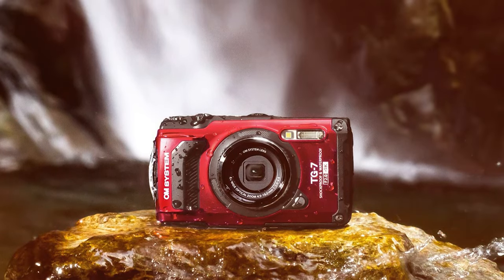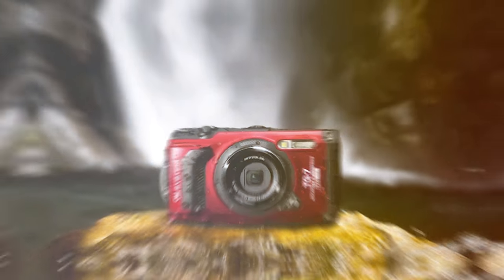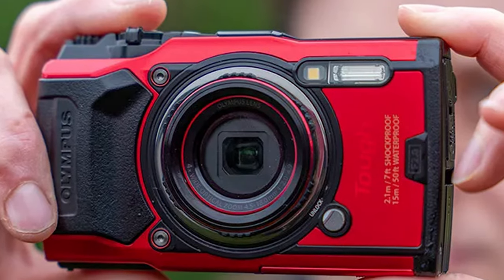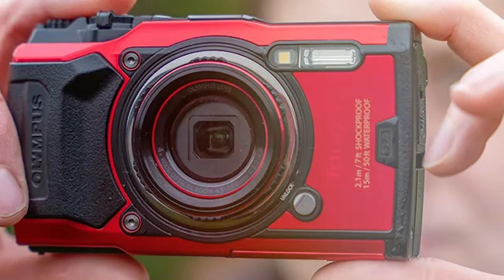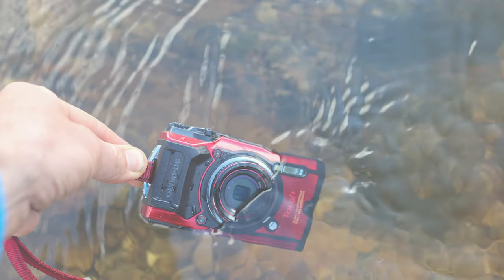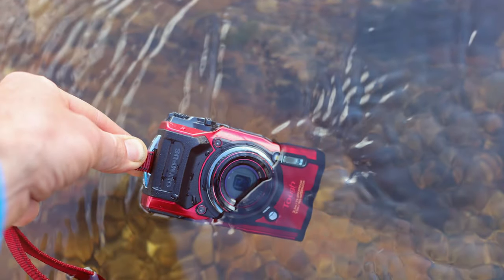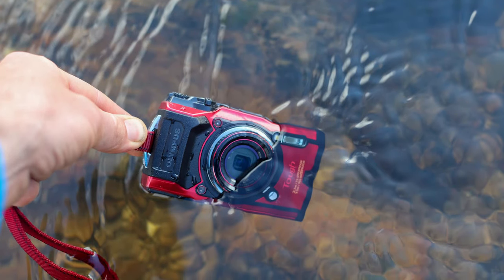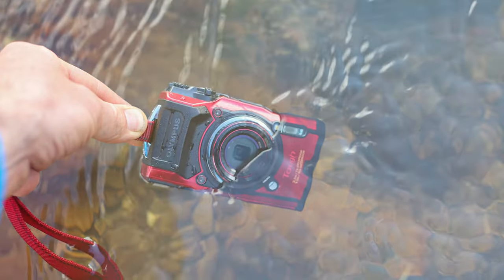The TG-6's 4K video recording capabilities, along with high-speed video and various underwater shooting modes, make it a versatile tool for capturing dynamic underwater scenes. The intuitive controls and customizable settings cater to both novice and experienced underwater photographers, ensuring a seamless and enjoyable shooting experience beneath the waves.